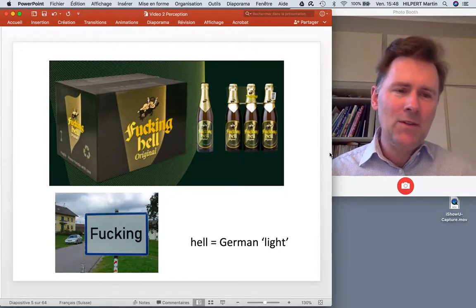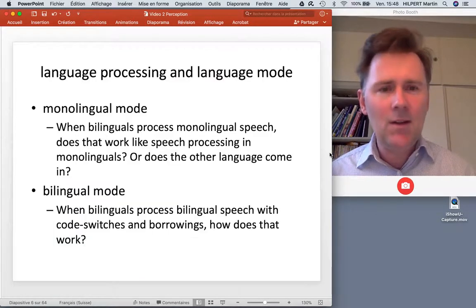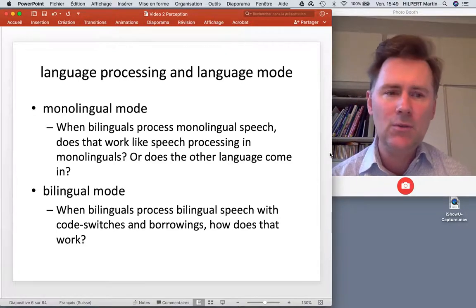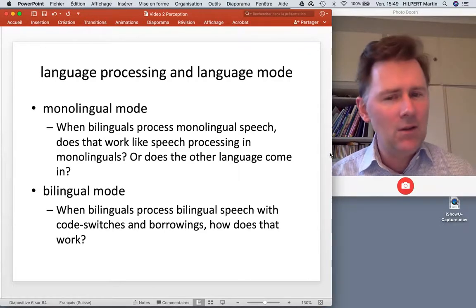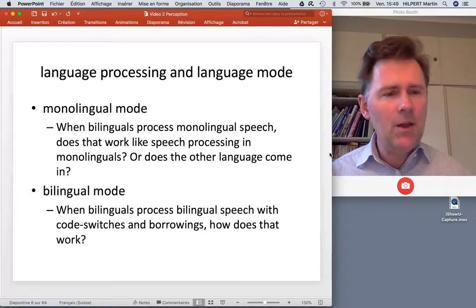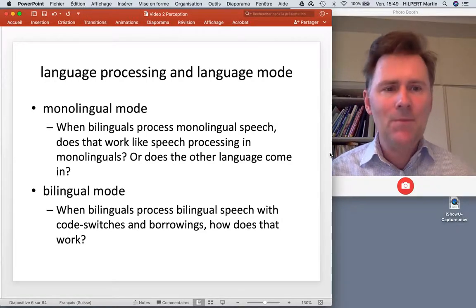This actually brings us to the main idea of this video: namely, how bilinguals manage their different languages when they're processing language. Grosjean distinguishes between monolingual mode and bilingual mode. There are different questions we can ask about these two modes. When bilinguals process monolingual speech, does it work like speech processing in monolinguals who only have one language, or is it more complex? Does the other language come in at some point? And in bilingual mode, how do bilinguals manage their languages and decide whether to process something as one language or another?